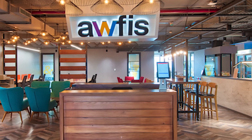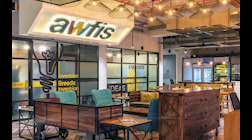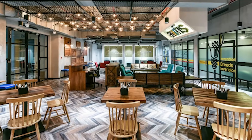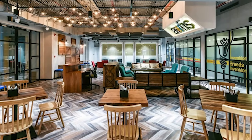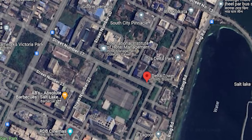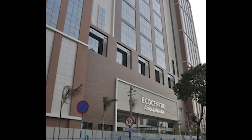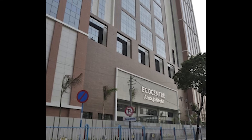AWFIS, again a co-working space company, at Akasa — 8,000 square feet. Expansion at Delta Towers Building. MOL Bolectic Company — 7,000 square feet, expansion at Amboja Eco Center Building.